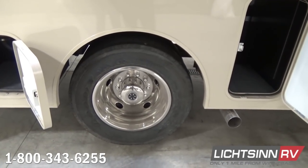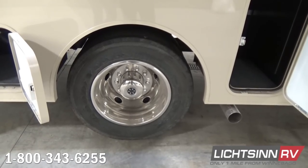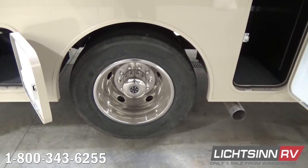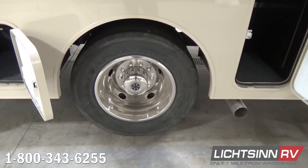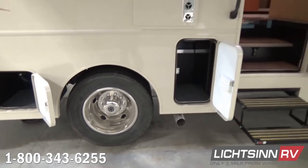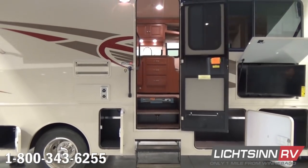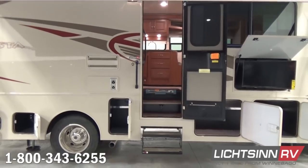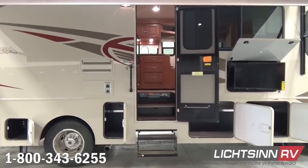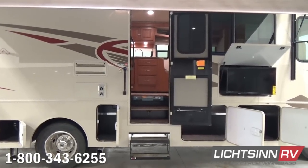We have 19.5-inch wheels with stainless steel wheel liners. The coach is 28 feet 8 inches long, a wide body at 8.5 feet, and 12 feet 2 inches tall to the most standard feature atop the roof. You can see the standard electric entry step with non-skid entry assist steps and quick access for the group 24 RV batteries.